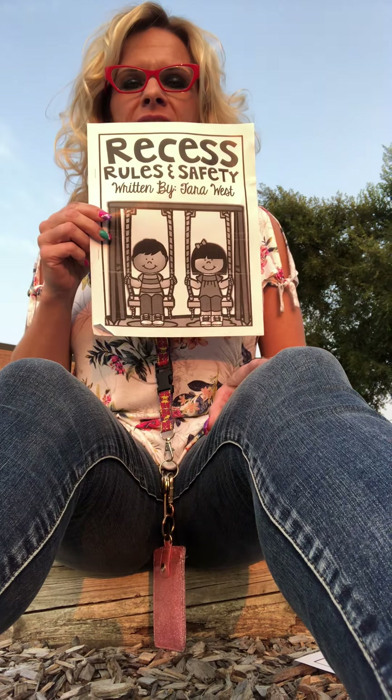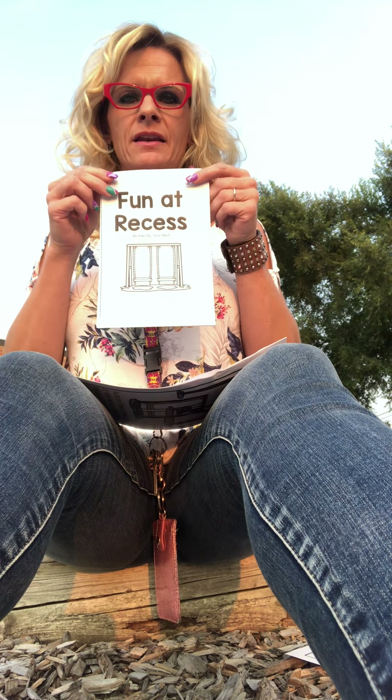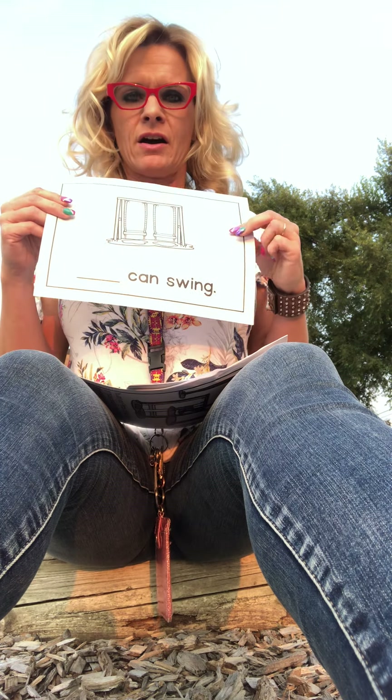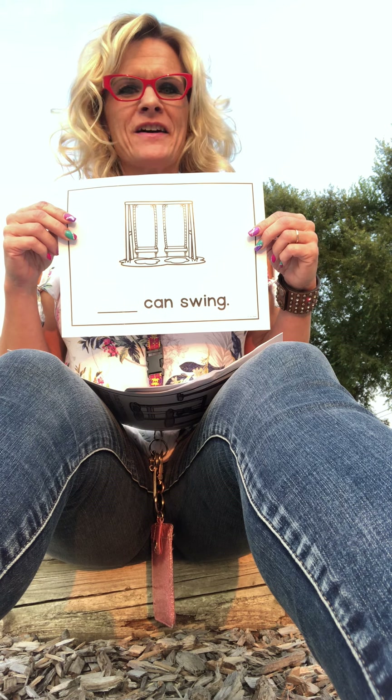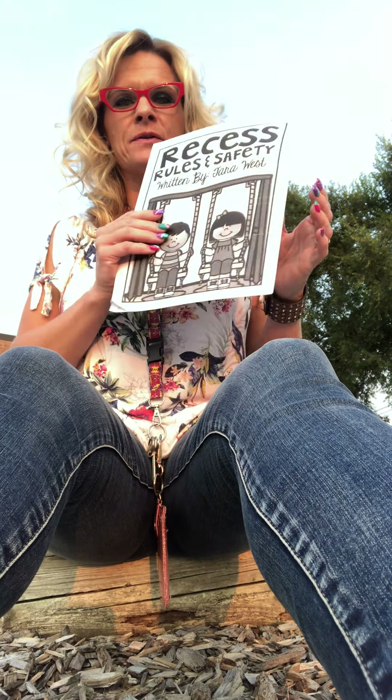Alright boys and girls, in your green folder you'll find this booklet called Recess Rules. You'll also find a little booklet called Fun at Recess and a writing sheet. I'm gonna read the story before I spoil the whole surprise.